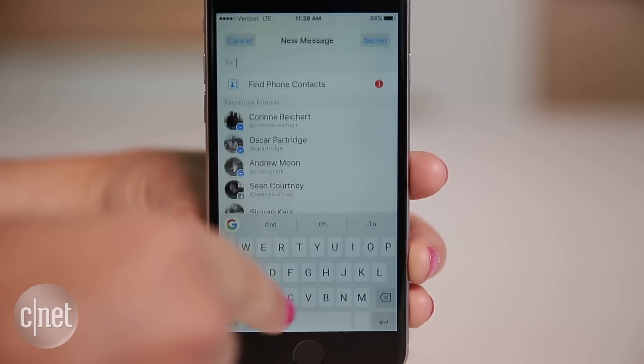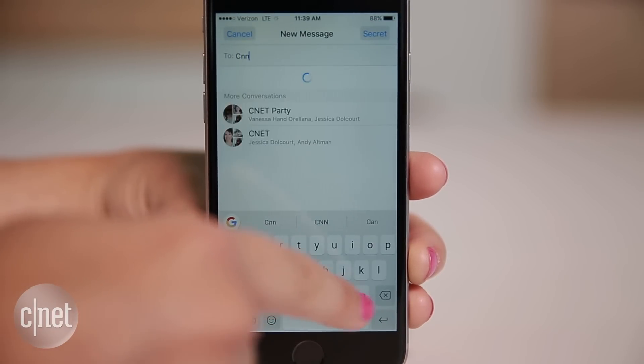Got a minute? These Facebook Messenger bots can order you a pizza or mix you a playlist in seconds. To start a chat, create a new message and type in the name of each bot.